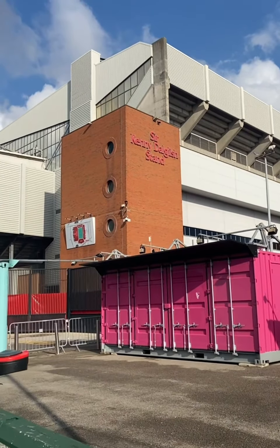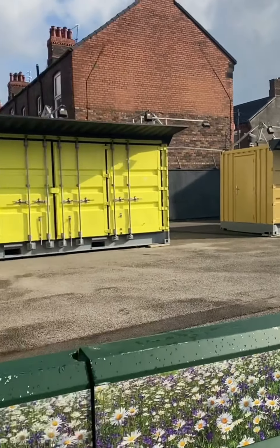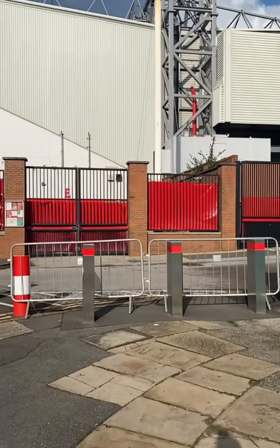This is the Kenny Dalglish Stand. Obviously this is where they normally have food trucks and that, so we don't normally come this way, but this is where the Kenny Stand is.